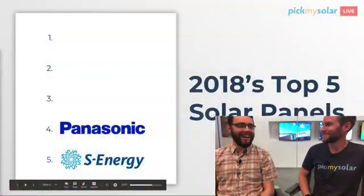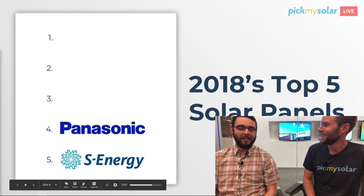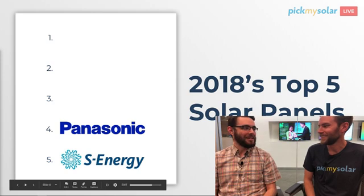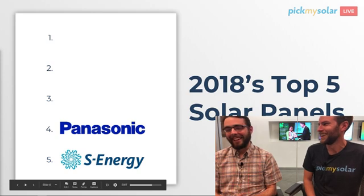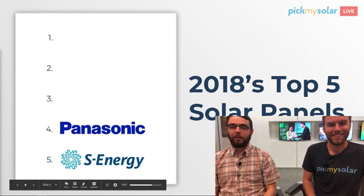Number four — I will guess Panasonic. This is an actual guess now, mind you folks. I do know with a high level of confidence what we sell, so I have a little bit of inside knowledge here. I don't know exactly what the results are, but I feel good about this.